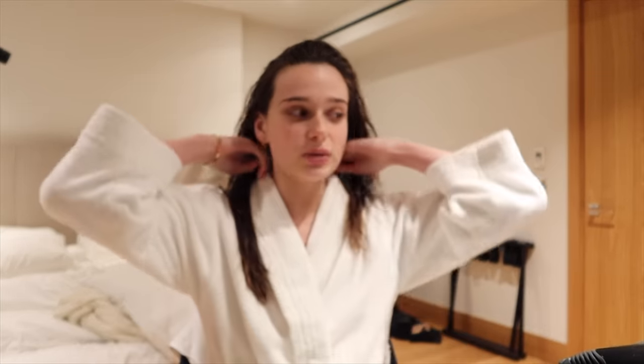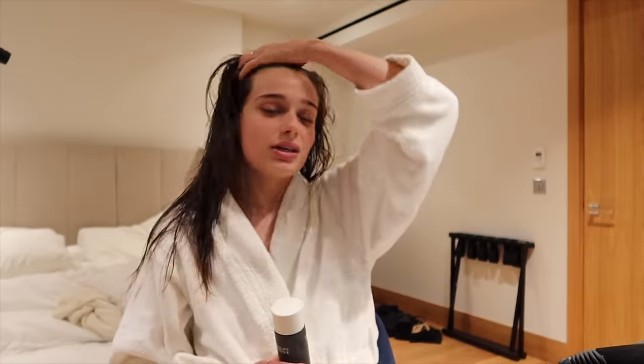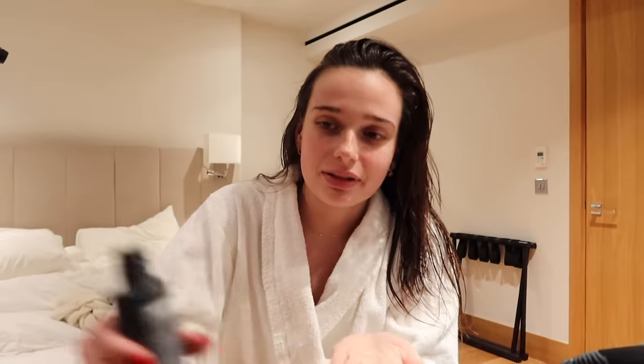On est rentré et j'ai pris ma meilleure douche brûlante. Je mourais de froid. Je me suis lavé les cheveux, je me sens trop bien. On n'a absolument pas mangé de repas ce soir. Mais quand je vous dis que le tea time, c'est énorme — vraiment, il n'y a pas besoin de manger. Je suis choquée. En même temps, j'ai payé quand même 200 euros.